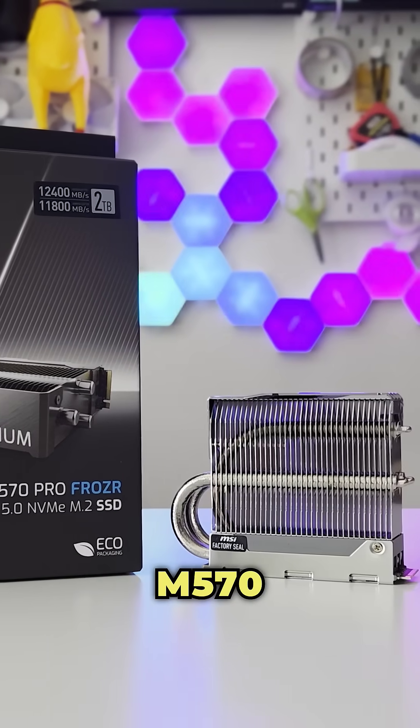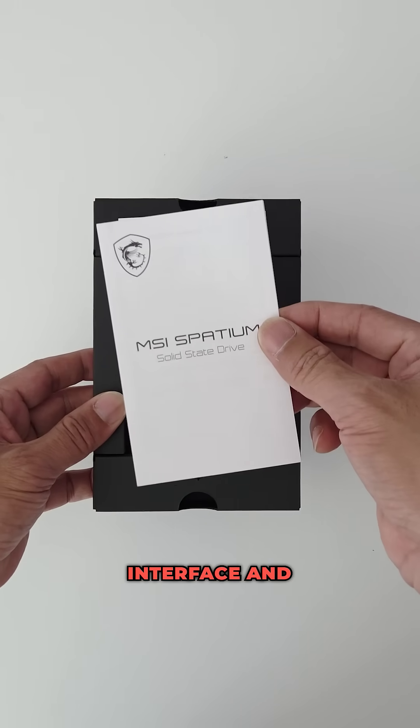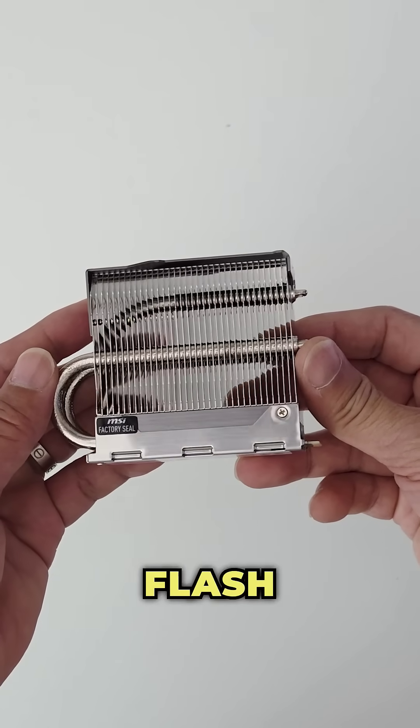Meet the MSI Spatium M570 Pro PCIe Gen 5 M.2 2TB SSD. This SSD uses a PCIe Gen 5x4 interface and complies with the NVMe 2.0 standard. It uses the Phison E26 SSD controller and state-of-the-art 3D NAND flash chips.